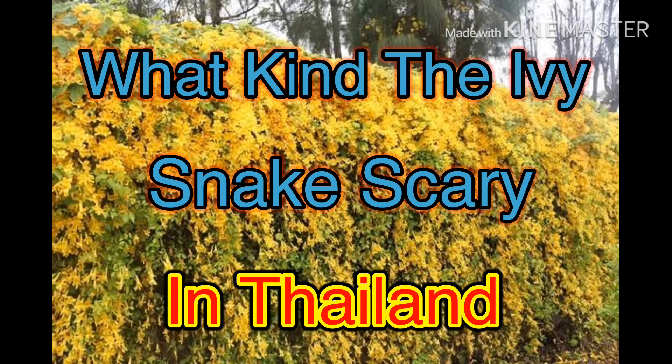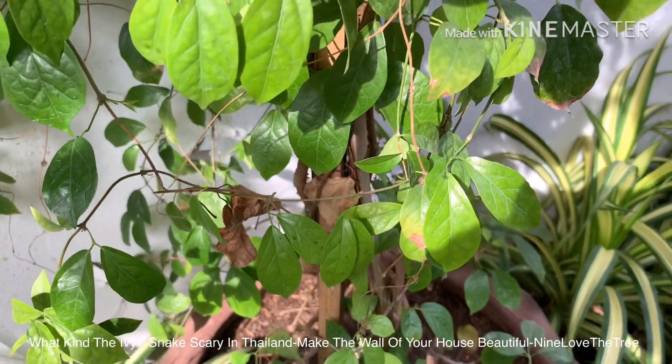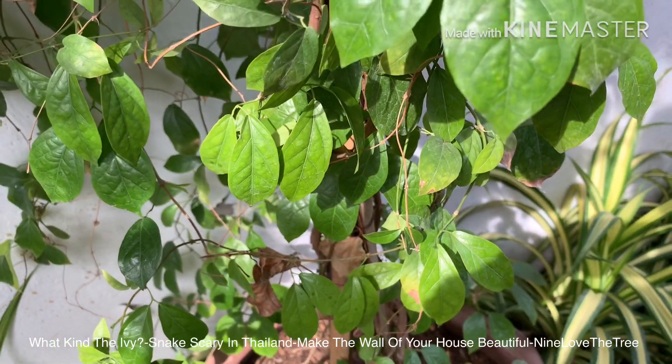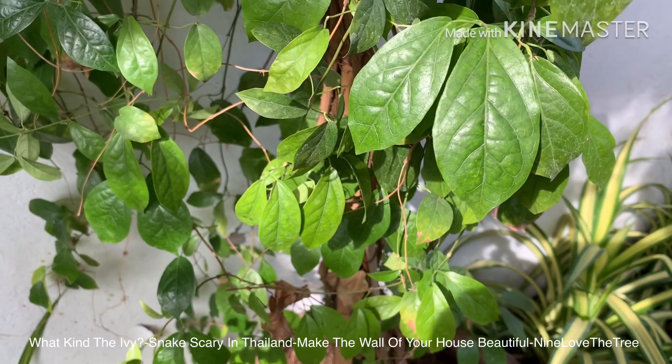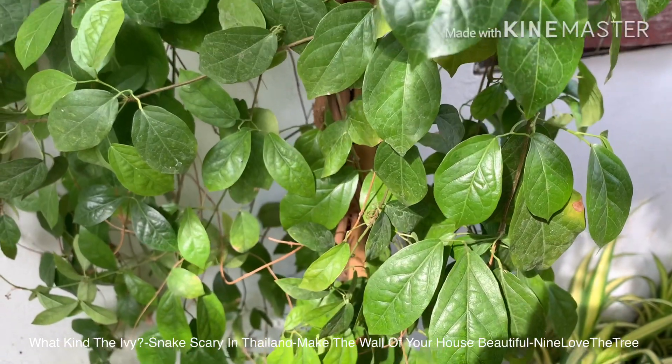Hi! Welcome to my channel Night Love The Tree. Today I would like to present what kind of Ivy Snake Scally is in Thailand.